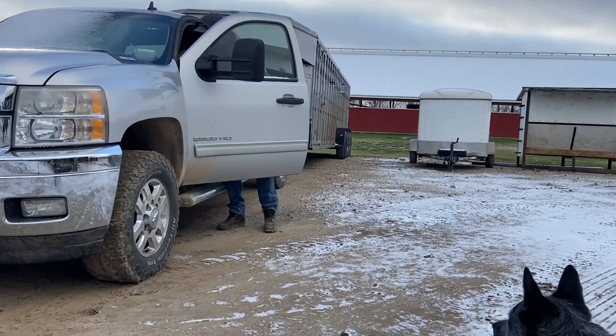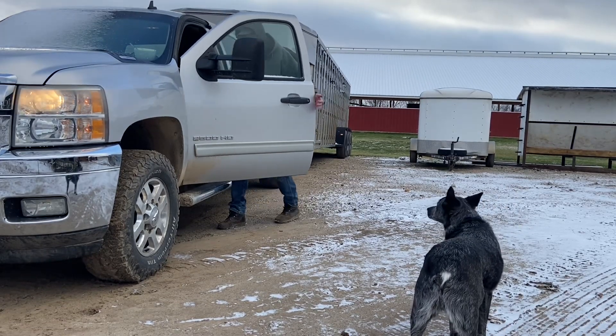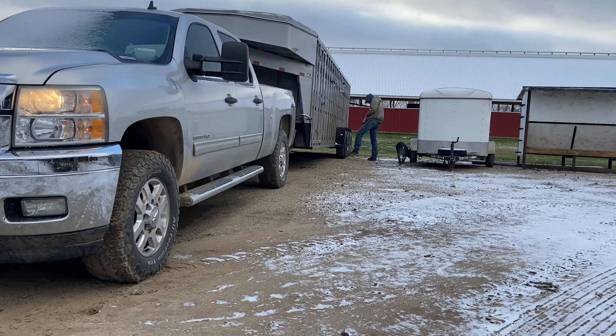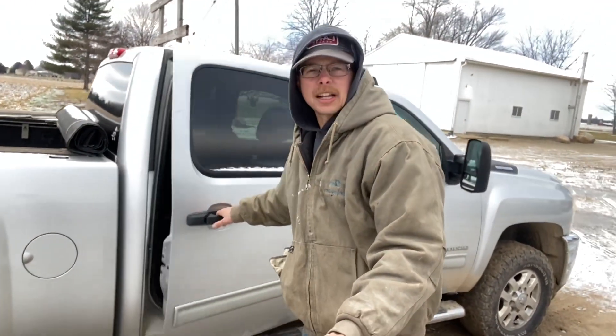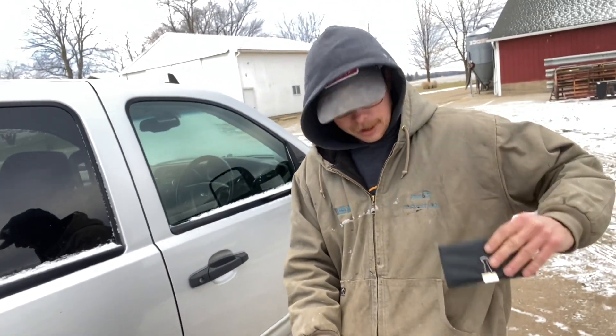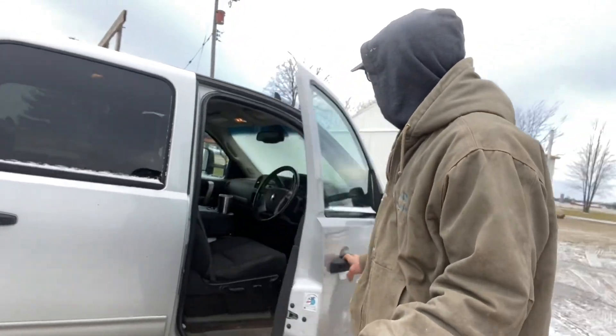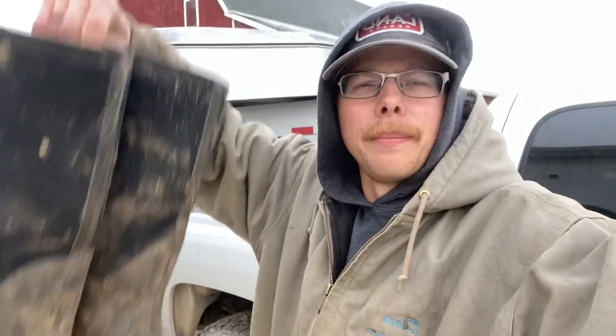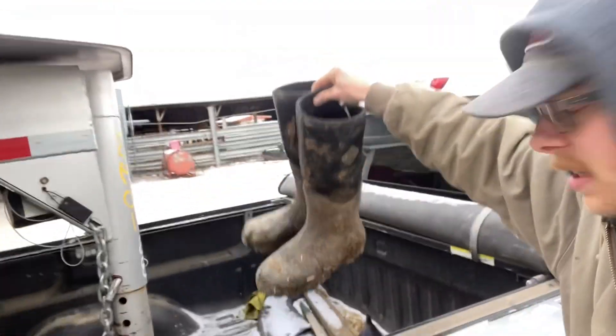We're about done with the corn and ready to go move calves. We're going over our checklist before we leave: we've got Duke, he's coming with us — cattle dogs got to come for the cattle. We've got our checkbook to make sure we can pay our bill, our coffee, and a meat bundle we're delivering today. Right now with every order you get a free t-shirt. We did have to turn around and come back for the poo boots — definitely forgot those.